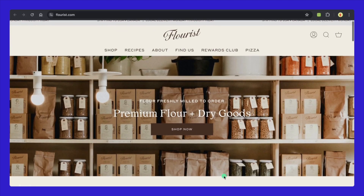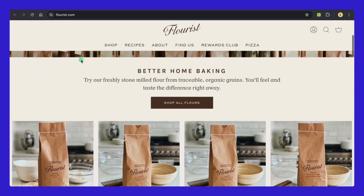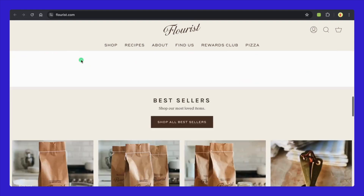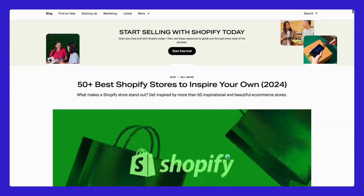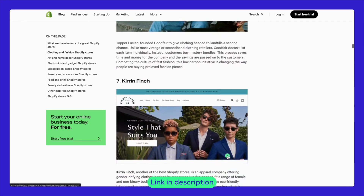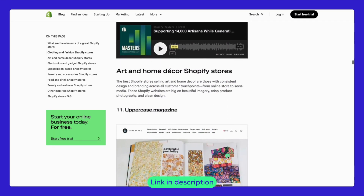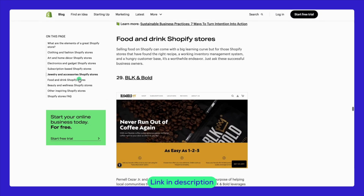Five, Florist is a clever play on words blending 'flour' with 'florist,' which can intrigue and attract baking enthusiasts and professionals. The domain is identical to the brand name, which is not only memorable but also helps to strengthen the brand's online presence. When selecting your own domain, think about how these examples might inspire your approach to naming and online branding. If you've found these examples inspiring and want to see more great Shopify stores, be sure to check out the Shopify blog. There's a fantastic article titled '50 Plus Best Shopify Stores to Inspire Your Own 2024' linked in the description below.